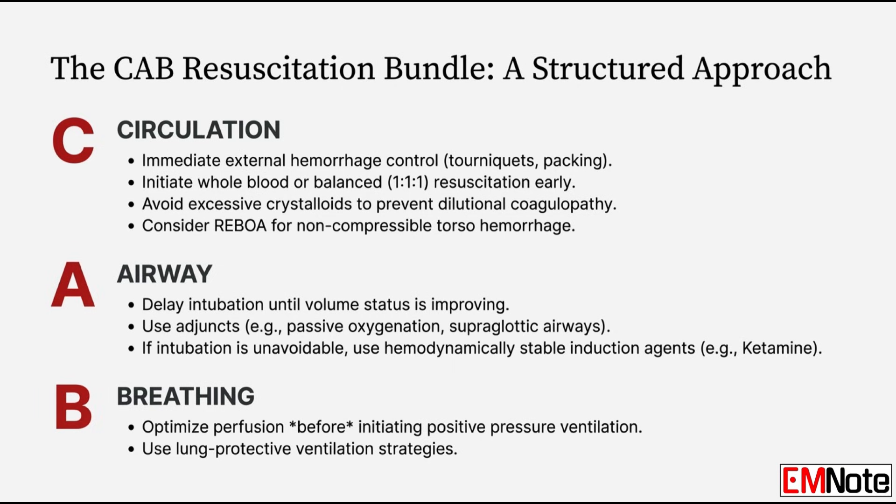Circling back to A and B now that we've prioritized C — if we're delaying the advanced airway step, we maintain oxygenation with simpler, less invasive tools: passive oxygen via a non-rebreather mask or a supraglottic airway. These don't require paralyzing the patient. You keep oxygen flowing while volume is being restored, and you do not use paralytics until that volume is optimized. Once you do intubate and start positive pressure ventilation, use a lung-protective strategy with low tidal volumes — smaller breaths mean lower peak airway pressures, reducing the physical squeeze on the vena cava. The less pressure in the chest, the more easily blood returns to the heart.